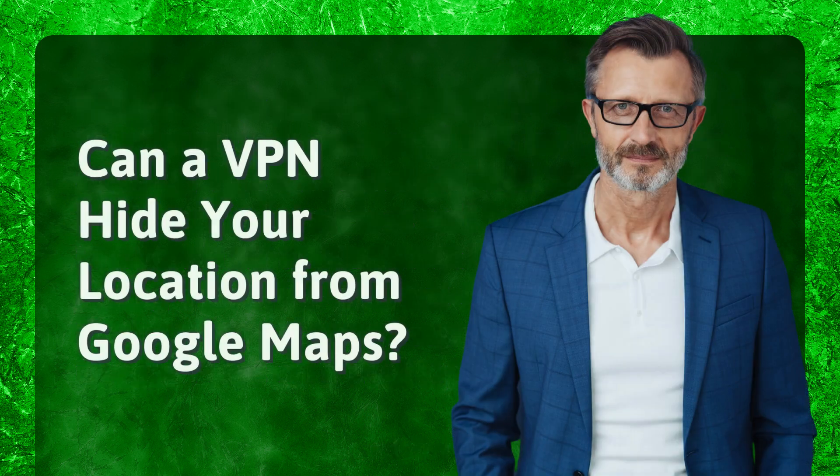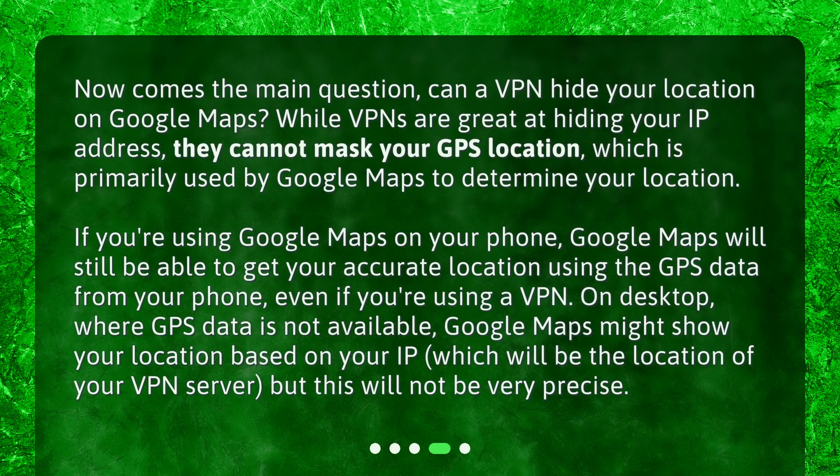Can a VPN hide your location from Google Maps? While VPNs are great at hiding your IP address, they cannot mask your GPS location, which is primarily used by Google Maps to determine your location. If you're using Google Maps on your phone, Google Maps will still be able to get your accurate location using the GPS data from your phone, even if you're using a VPN.